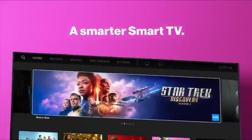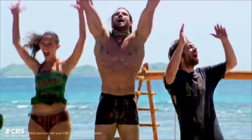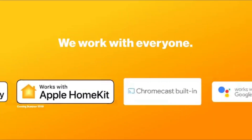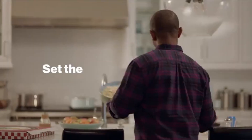As technology evolves, so do our viewing experiences, and Vizio remains at the forefront, delivering stunning visuals, immersive sound, and innovative features. Join us as we explore the latest offerings from Vizio, helping you make an informed decision for your next home theater upgrade.